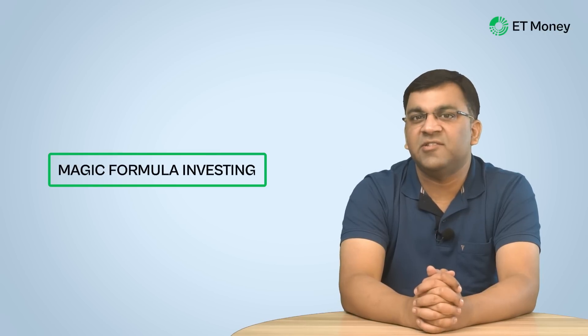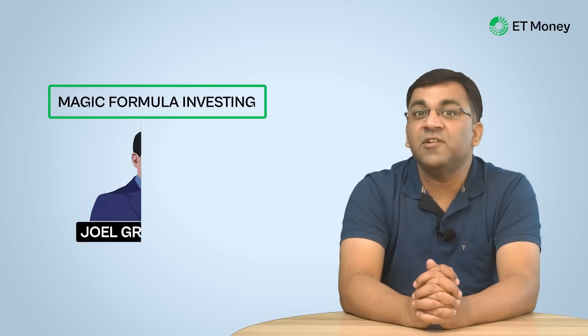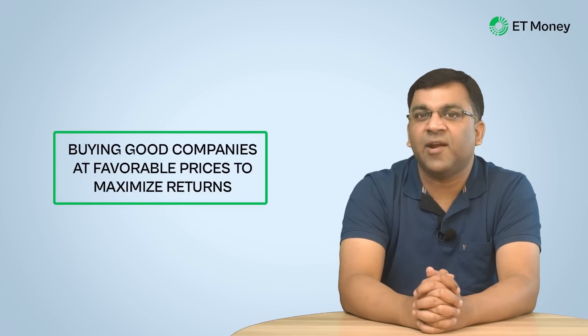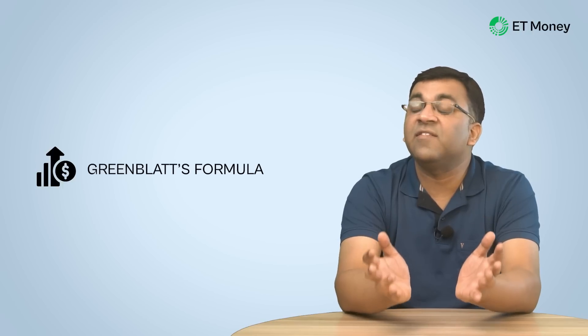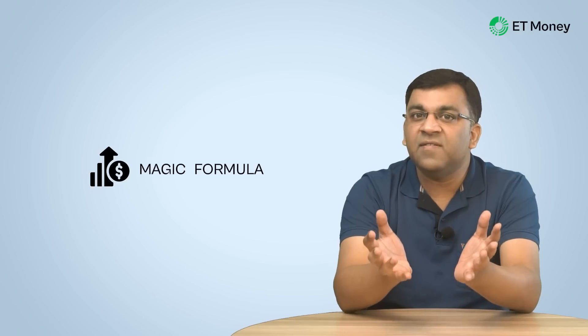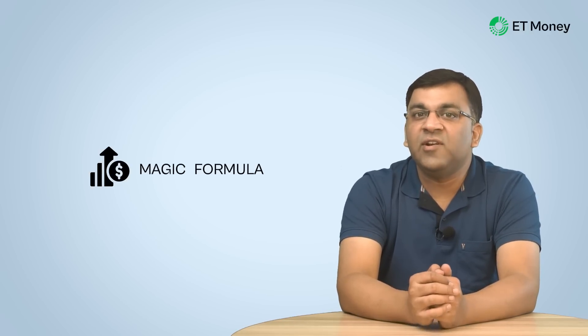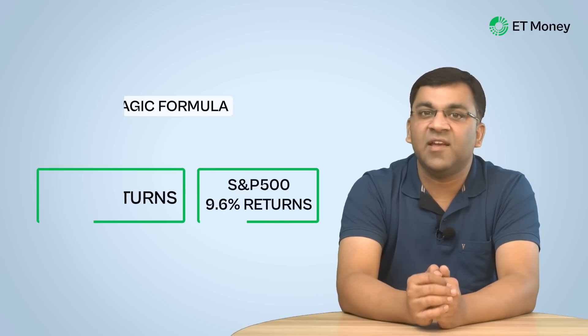Magic formula investing is a strategy created by American hedge fund manager and Columbia University professor Joel Greenblatt. The core of the strategy is its formula-driven approach that focuses on buying good companies at favorable prices to maximize returns. Greenblatt prefixed the word 'magic' to improve its marketability, but when backtested, his magic portfolio delivered an annualized return of 23.8% between 1998 and 2009, far higher than the S&P 500's 9.6% CAGR.